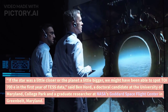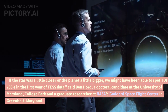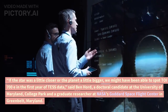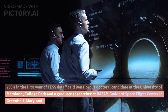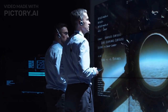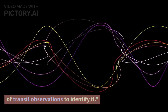If the star was a little closer or the planet a little bigger, we might have been able to spot TOI 700 e in the first year of TESS data, said Ben Hoard, a doctoral candidate at the University of Maryland, College Park and a graduate researcher at NASA's Goddard Space Flight Center in Greenbelt, Maryland. But the signal was so faint that we needed the additional year of transit observations to identify it.